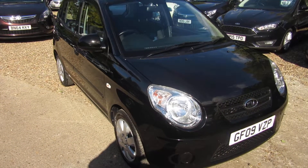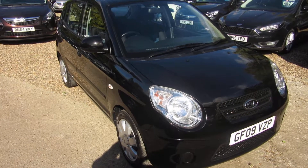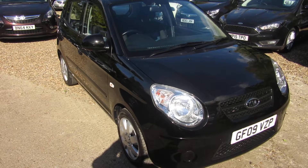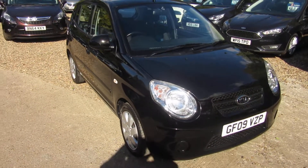Check out this car on our website — you can apply directly for finance from the website, or give us a call. We'll take any vehicle in part exchange. We'll see you soon down in Windlesham. Bye for now.